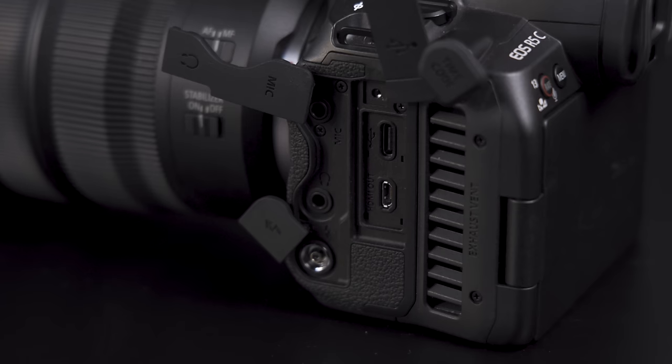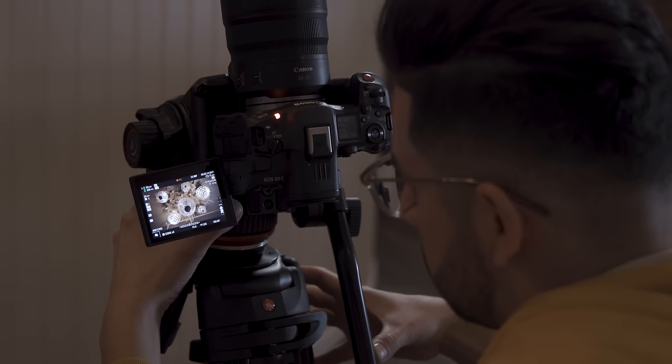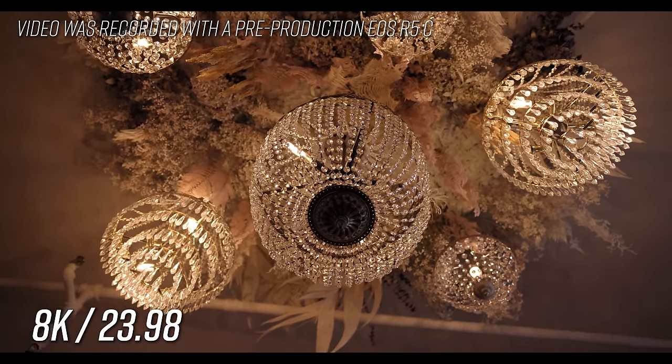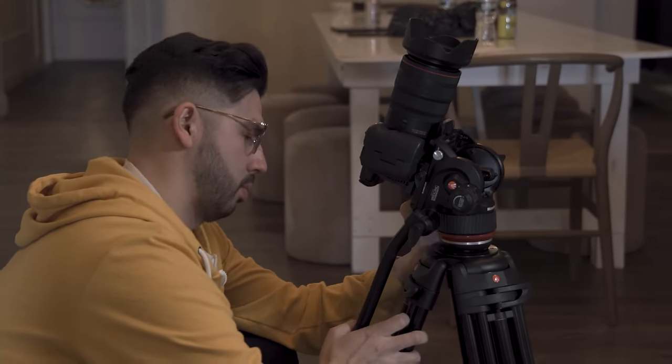The R5C is largely based around the R5's body, with the only noticeable exception being the active cooling solution located behind the LCD screen. That LCD screen is completely articulated, which is nice to see. In my use with the camera, I could barely hear the fan inside, and in a real-world situation, I don't think it'll pose an issue for sound recording at all. The good news is that this cooling solution promises unlimited recording time with no overheating, and I barely felt a difference in weight. While the R5C does everything it can to replicate the cinema EOS experience, you won't find things like ND filters or built-in XLR ports here.